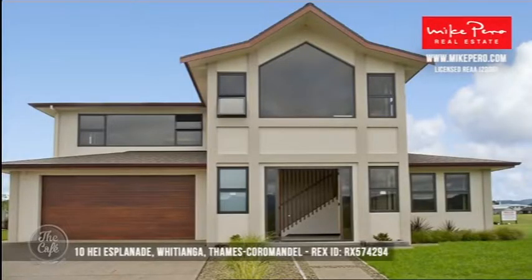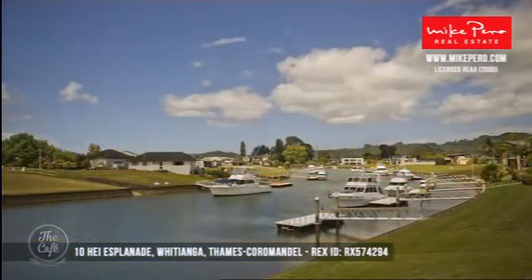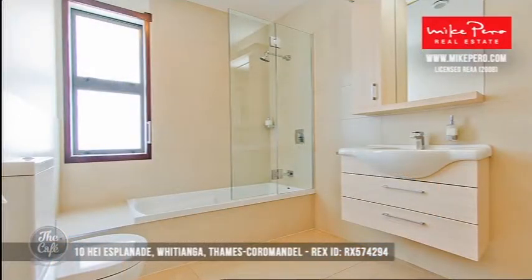Let's go to one of my favourite areas — Thames Coromandel, Hey Esplanade. This property is a really well-constructed home, a large property that even has a self-contained apartment. This is great for Airbnb if you're wanting it as an investment. It's in a prime canal-front position in Whirianga, in the waterways there. It's advertised at $1.85 million — really bang on the mark. It is a solid, beautifully finished concrete home.